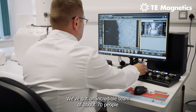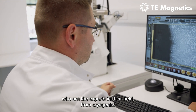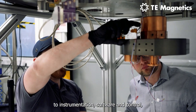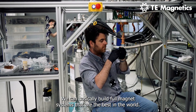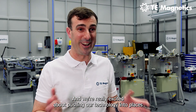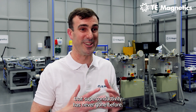We have an incredible team of about 70 people who are experts in their fields — from cryogenics to instrumentation, software and control, manufacturing, and power supplies. We can build full magnet systems that are the best in the world, and we're really excited about pushing our technology into places that superconductivity has never gone before.